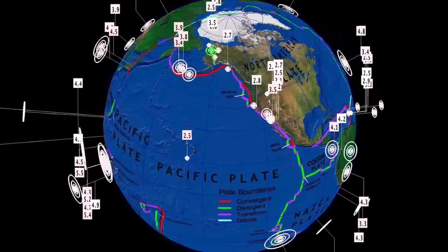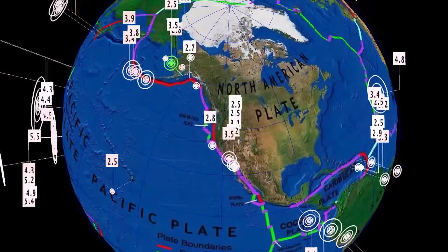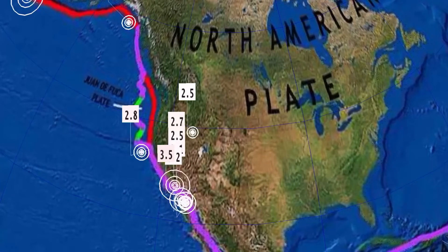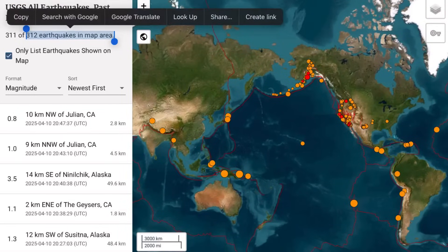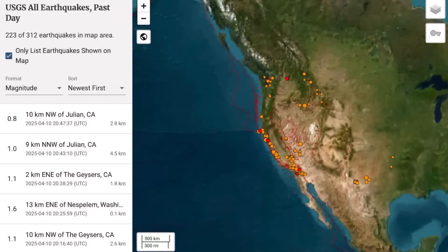Heads up, everybody — this is a sign that something is brewing. The increase in seismicity has been here in California, as there are a couple of swarming regions. USGS reporting 312 earthquakes in the past 24 hours — that is above average. Normally we're around 200, so these earthquakes are still on the rise.